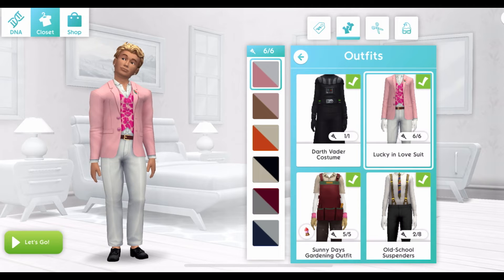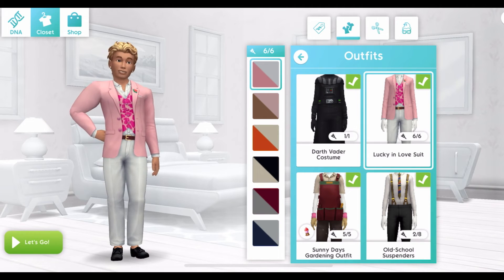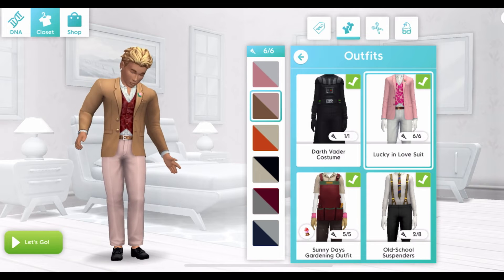And this new outfit for male sims is the Lucky in Love suit, which comes in six colors.